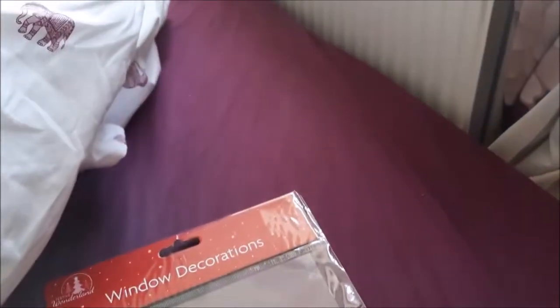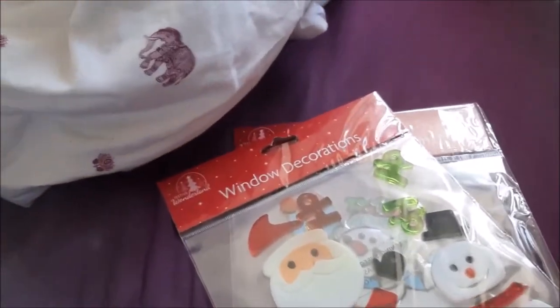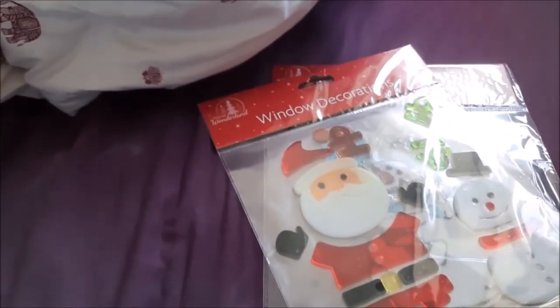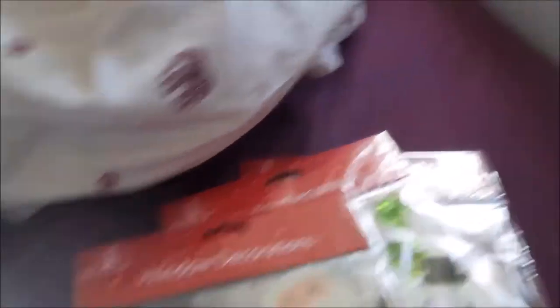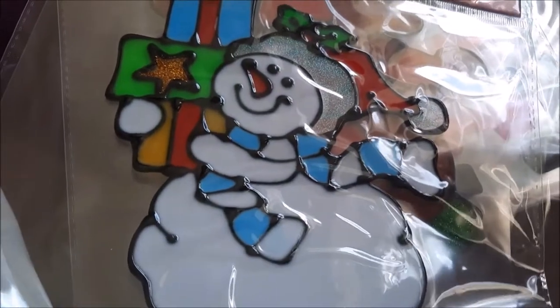I got two of one — I got a Santa saying ho ho ho. It's October by the way, but they have Christmas stuff out already. There's a six foot tree in Pound Stretchers I'm hoping to get in November. I also got Rudolph and a second snowman — one's going in here and one's going in my kitchen window.